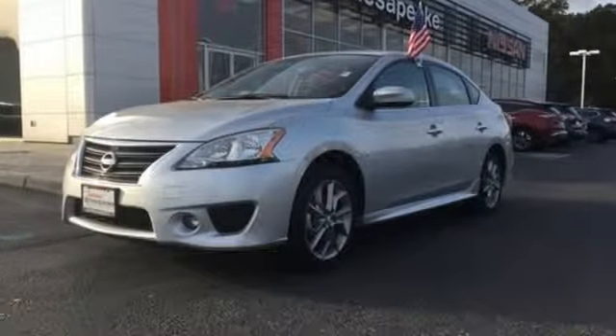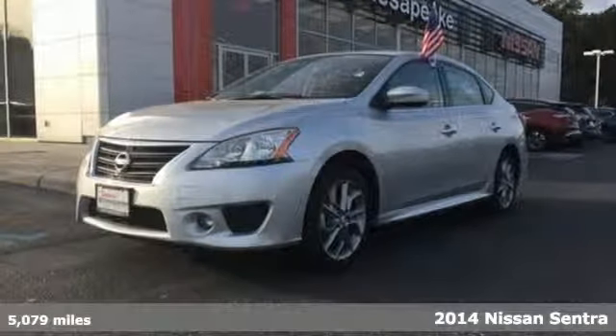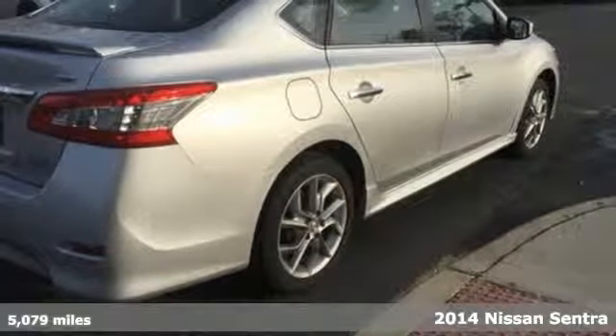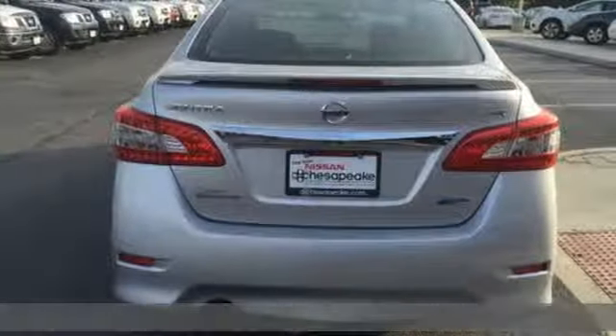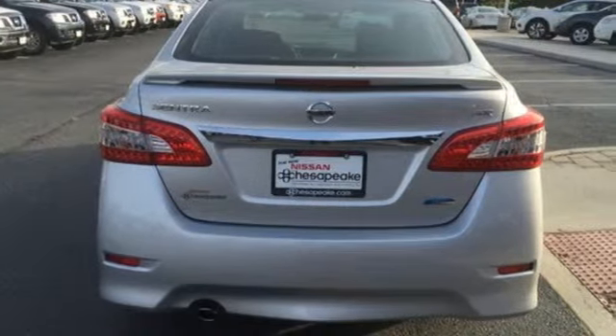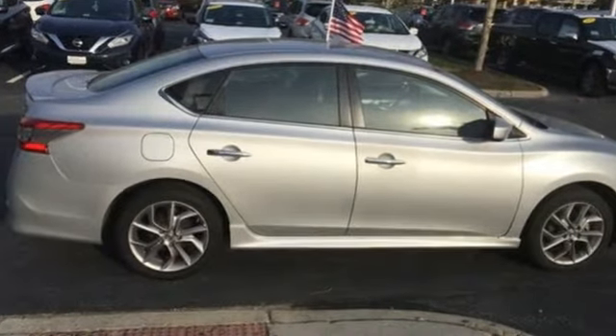It's a 2014 Nissan Sentra. Be ready for your next road trip with this fuel efficient, comfortable Nissan. The tire pressure monitor, multiple airbags, anti-lock brakes with brake assist, and electronic stability control have you covered in the safety department.